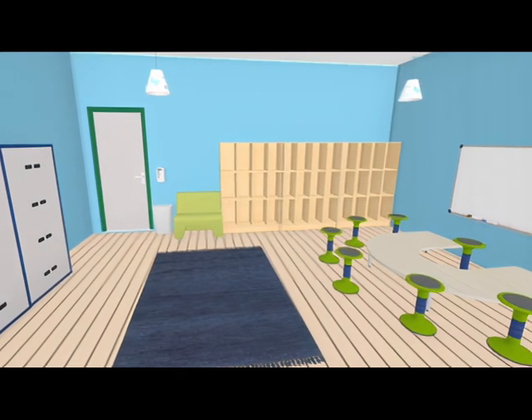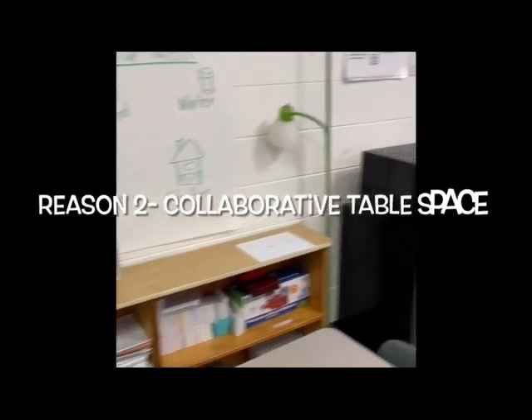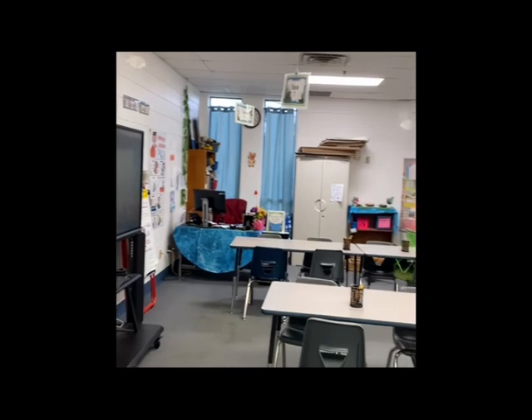Seeing the small group table reminds me of my next reason we need an upgrade: collaborative table space. Currently, our students can collaborate.